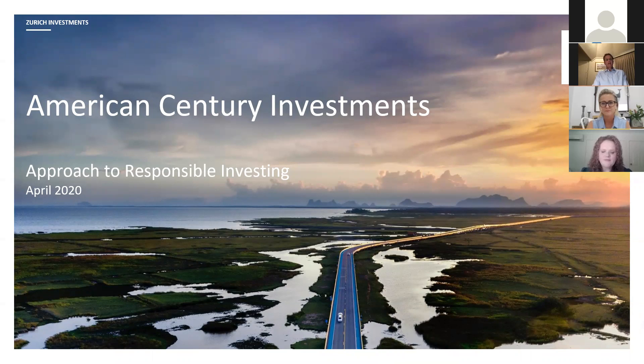I'm the investment specialist at Zurich Investments, but today I'm really speaking on behalf of American Century as their representative, and I'll specifically talk to their approach to responsible investing. American Century has been in partnership with Zurich Investments for over 10 years now, and is the manager of three Zurich investment funds.